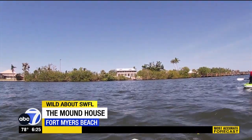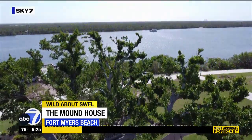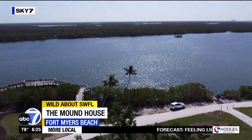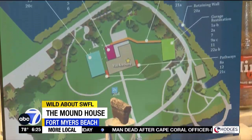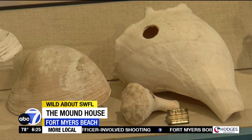About 150 Calusa lived here before Spanish contact. After that, Latino settlers came to live on Estero Island and it became a fishing village in the 1700s and 1800s. Eventually, Anglo-Americans moved in and were here until about the 1950s. Three different cultures resided here on the mound, full of artifacts, history, stories, and a whole lot of shells.